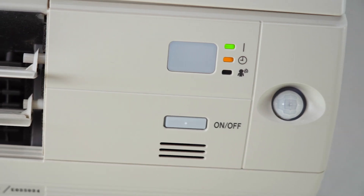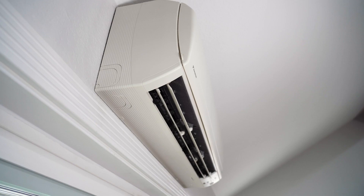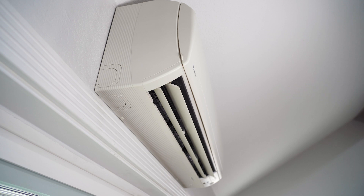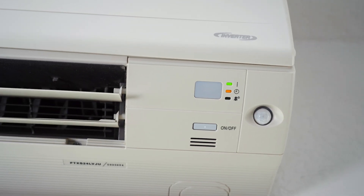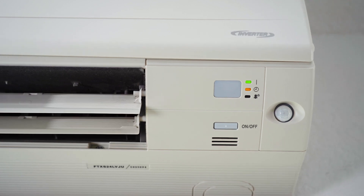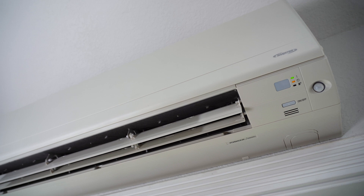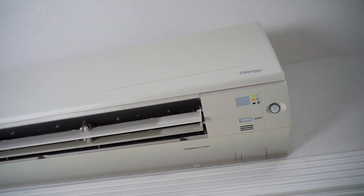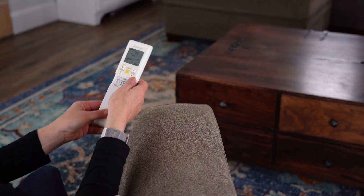It also has what's called an intelligent eye. The intelligent eye has the ability to sense room occupancy. If you're out of the room for more than 20 minutes, the system goes into an energy savings mode. Then once you re-enter the room, it goes right back into the set temperature you were last at. It also has what's called comfort airflow, which allows the system to adjust airflow so it's not blowing directly at the occupant. Those features are adjusted with the remote control.